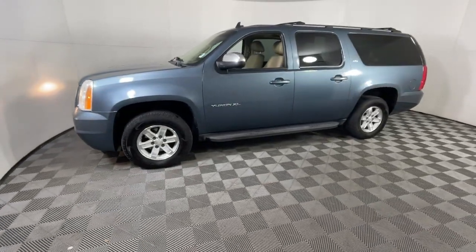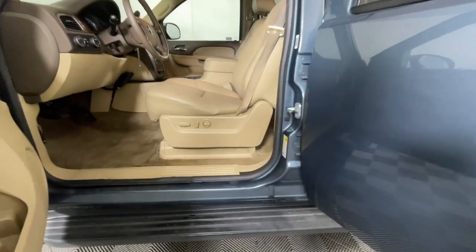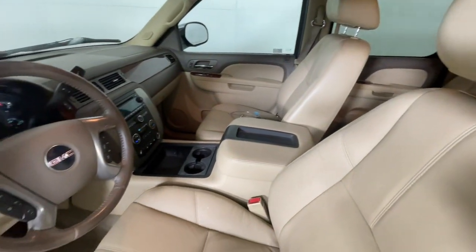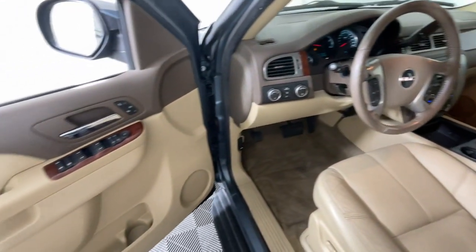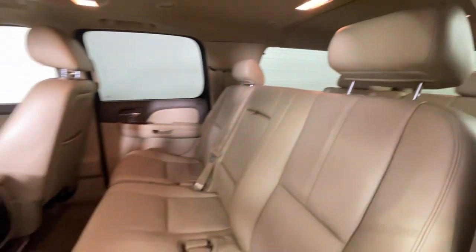The following are some of this vehicle's highlighted options: navigation system, sun/moonroof, keyless entry, fog lamps, heated rear seat, backup camera, power lift gate, heated mirrors, remote engine start, power passenger seat.